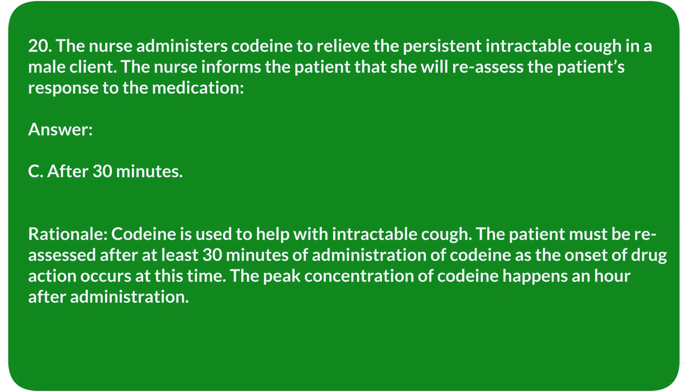Rationale: Codeine is used to help with intractable cough. The patient must be reassessed after at least 30 minutes of administration of codeine, as the onset of drug action occurs at this time. The peak concentration of codeine happens one hour after administration.